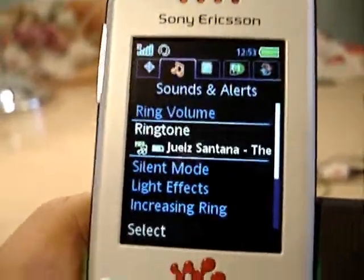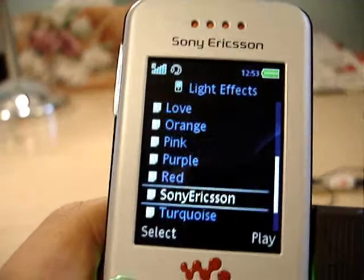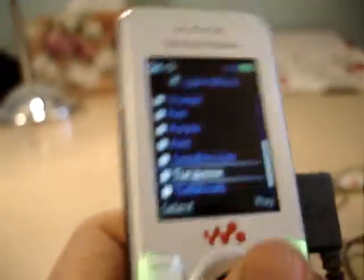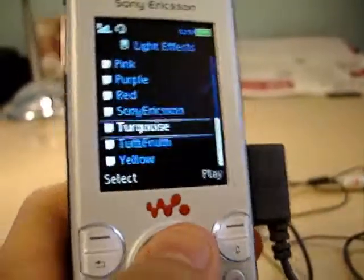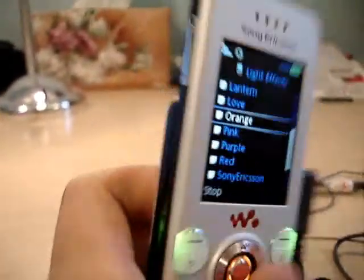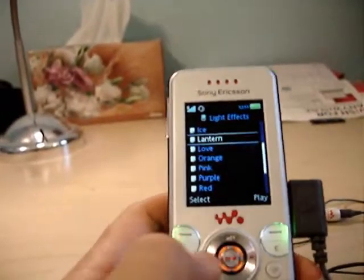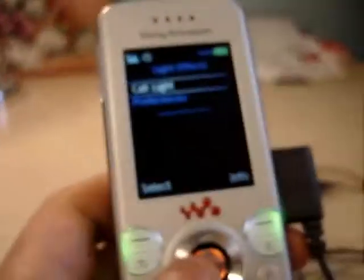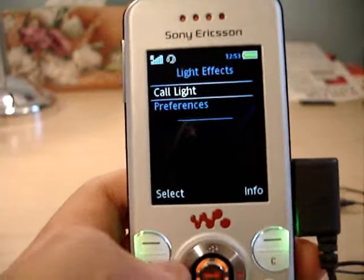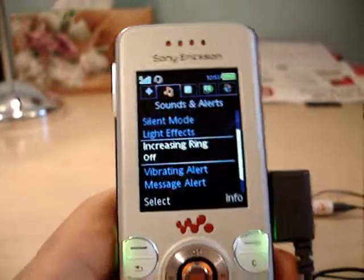You can set MP3 ringtones — any MP3, really. There's no length or size limit. Light effects: one weird thing I noticed is that if you pick a color, it actually isn't the real color. Like, if I pick purple, that's not really purple — that's more blue. Orange is definitely not orange. But if I go through the themes on the homepage, it actually does show the color correctly sometimes. I don't know why that happens. There is also an increasing ring option — good thing you have an option to turn it off, unlike Samsung phones.